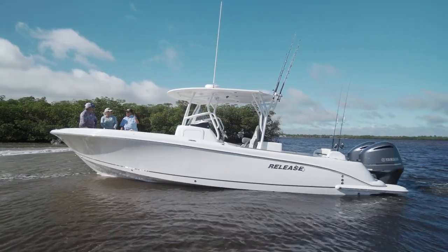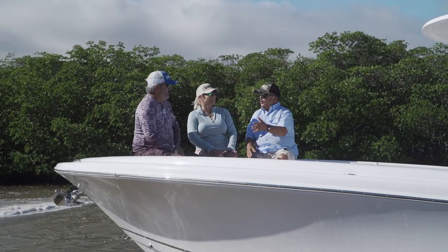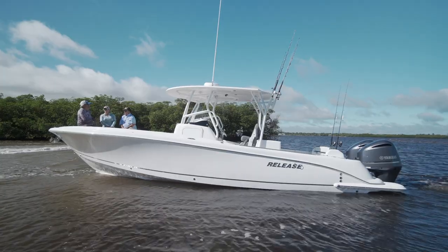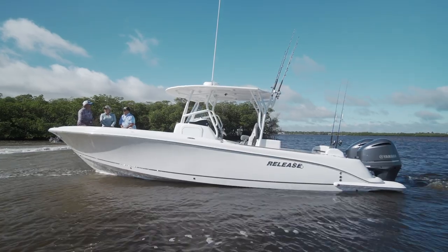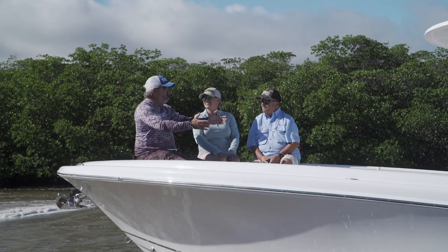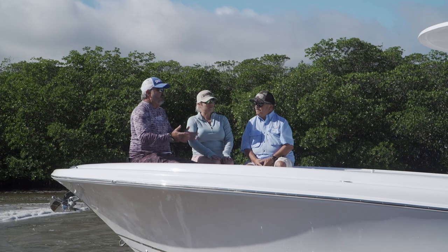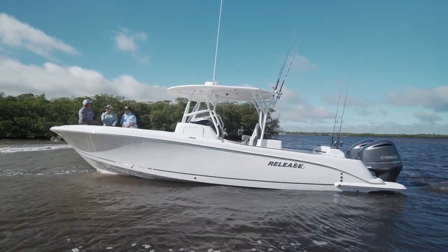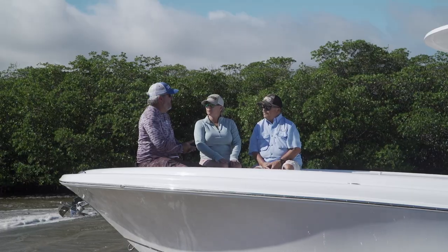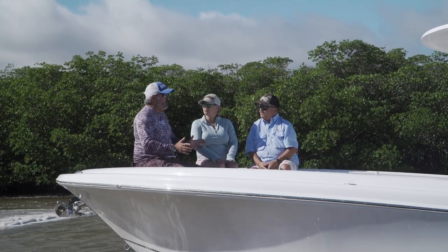We've been on 29-footers that we could put inside this boat and carry around. What Release is trying to do with this model is build a boat that clearly looks like a fishing boat from the outside, but they're really targeting people that want to go out and be comfortable.